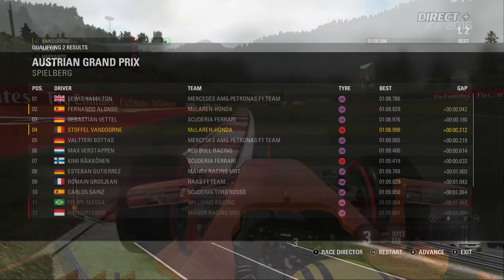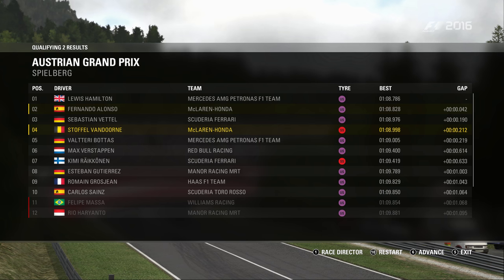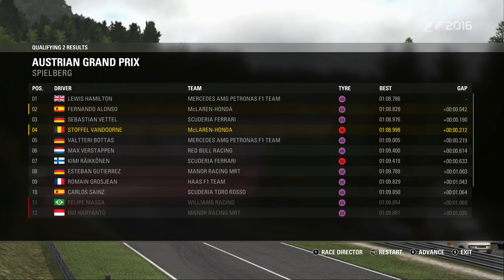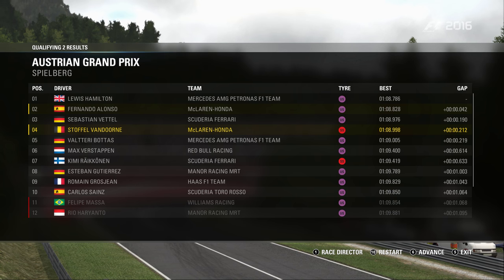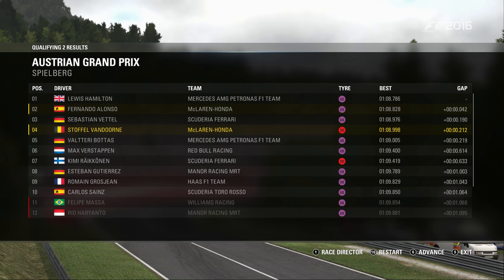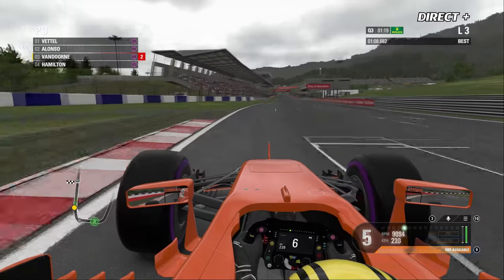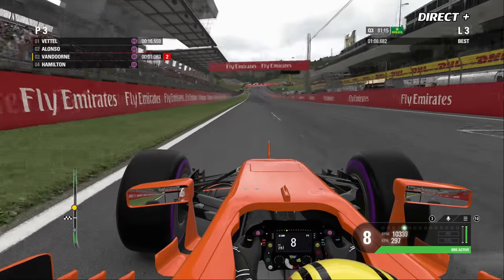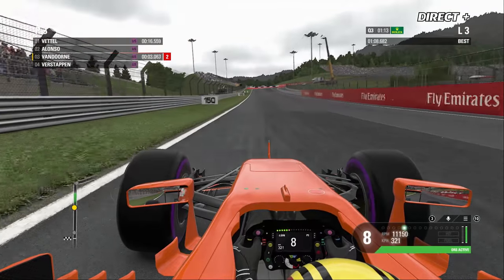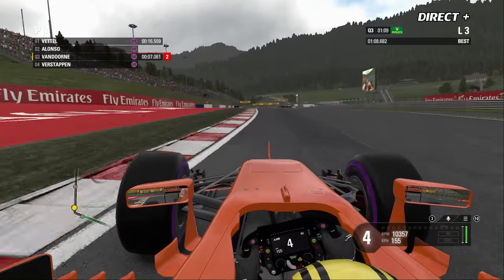À l'issue du classement, Vandorne est quatrième, Alonso deuxième derrière Hamilton. Du côté des éliminés, on note la Manor de Rio Haryanto, la Williams de Felipe Massa, et la belle performance d'Esteban Gutierrez qui se hisse en Q3. La Haas de Romain Grosjean a créé la surprise, tandis que Magnussen s'élancera 16e. Il reste une minute dix avant le début de la Q3.